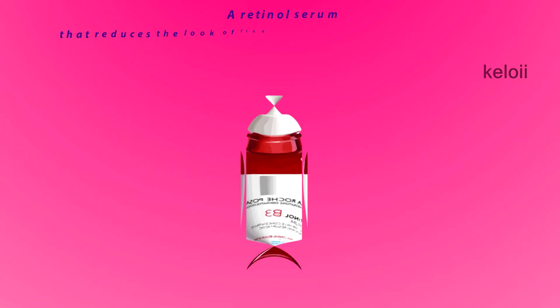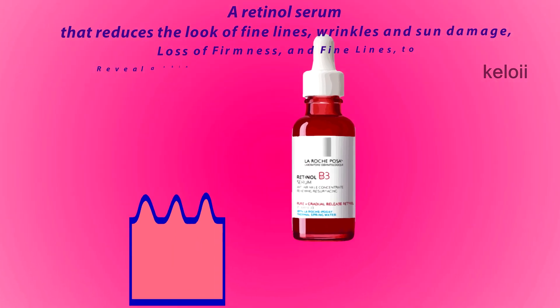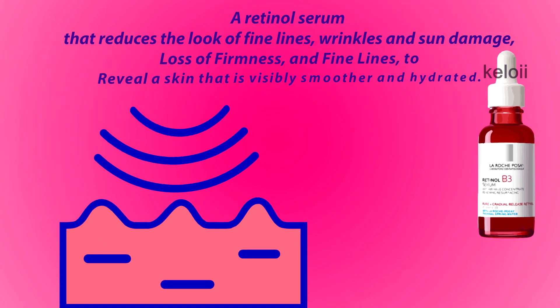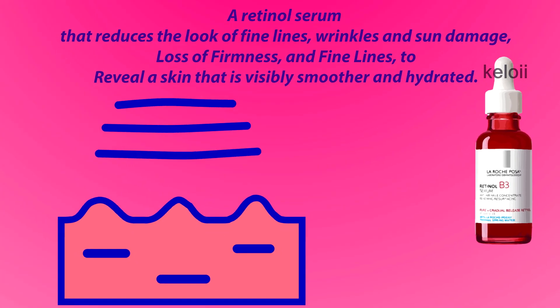La Roche-Posay Pure Retinol Face Serum with Vitamin B3 — a retinol serum that reduces the look of fine lines, wrinkles and sun damage, loss of firmness, and fine lines, to reveal a skin that is visibly smoother and hydrated.